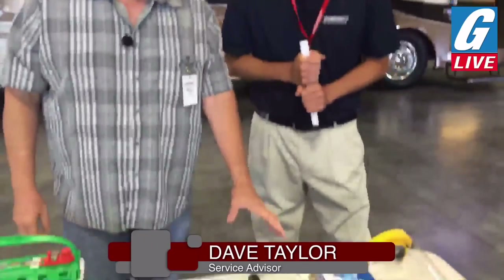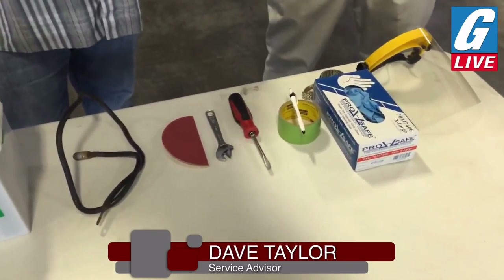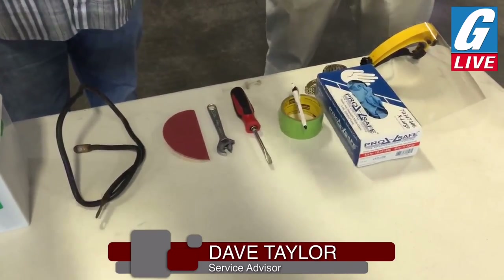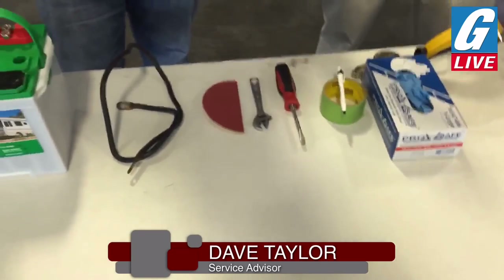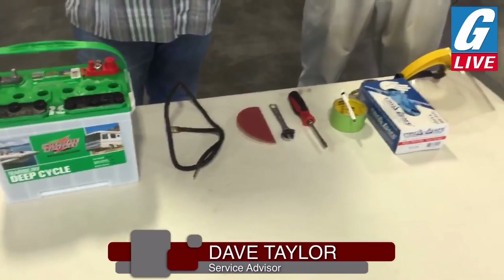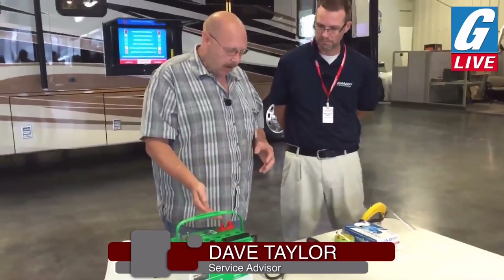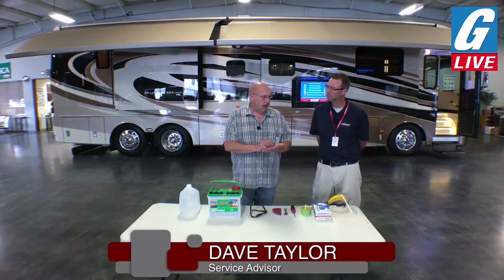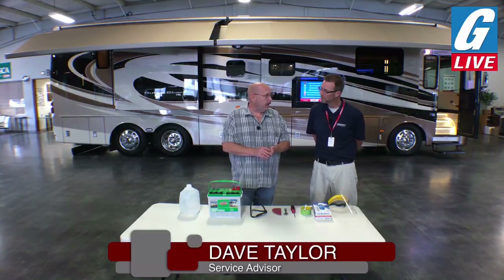Something I hear a lot: people call and say they unhooked their batteries to clean them and forgot where the wires go. Depending on the manufacturer, these wires could be one of three or four colors, so it's hard to say over the phone. My suggestion is: when you take a wire off, take some tape and a pen and mark it — left battery, right battery, and was it positive or negative? That will save a lot of calls.